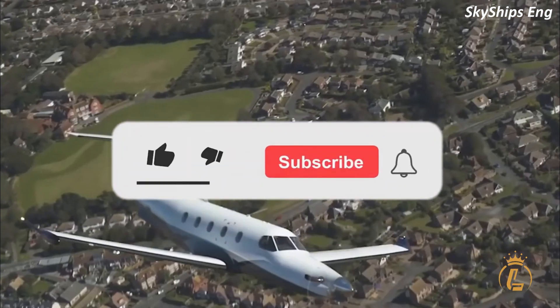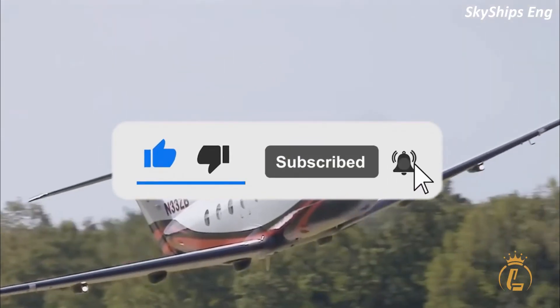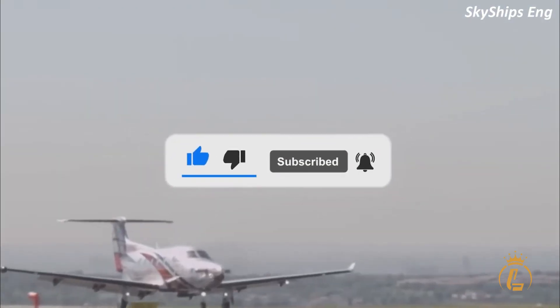If you want to know more about luxurious air vehicles, don't forget to like this video, hit the notification bell, and subscribe to the channel for more luxury aviation videos.